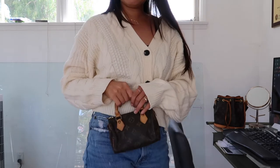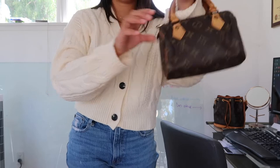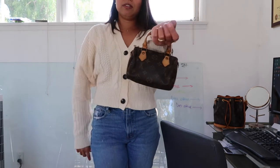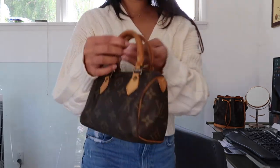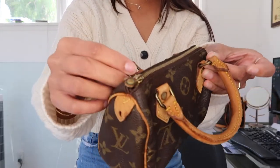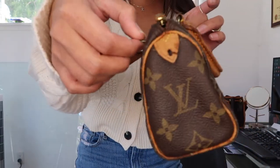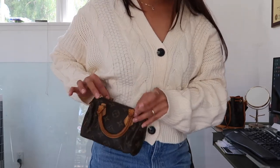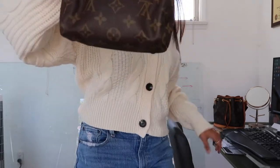You can carry it top handle, just holding it by the handle like this, looking all cute. You can't really wear it on the crook of your arm because it's pretty tiny. Or you can attach a strap onto the rings or metal hardware and wear it as a little crossbody bag — super very very cute!